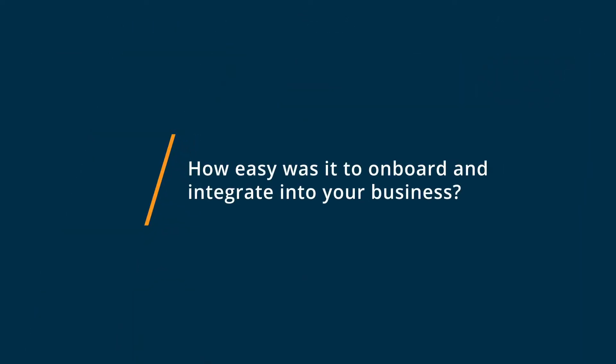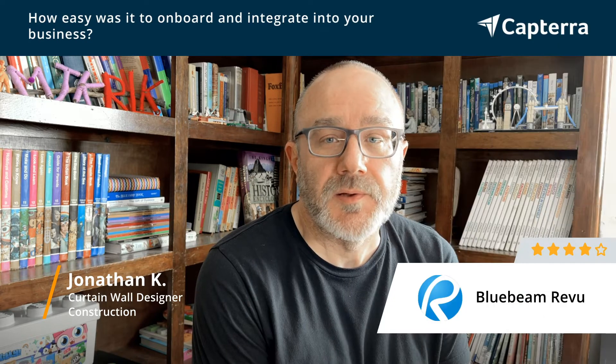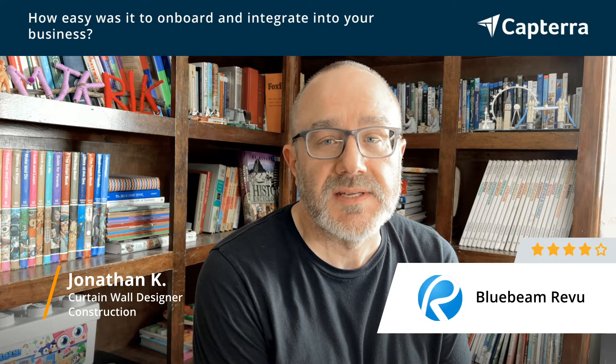Bluebeam Review was easy to set up. It was easy to download and to install on my PC.